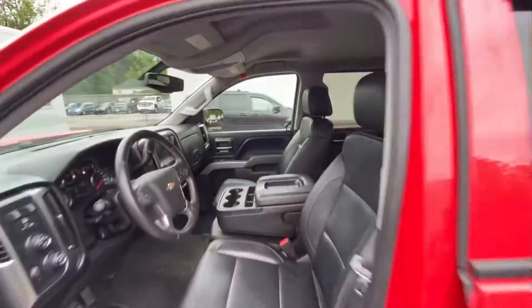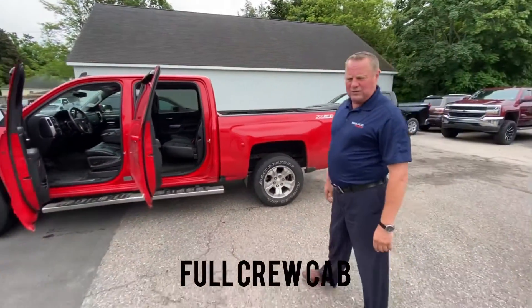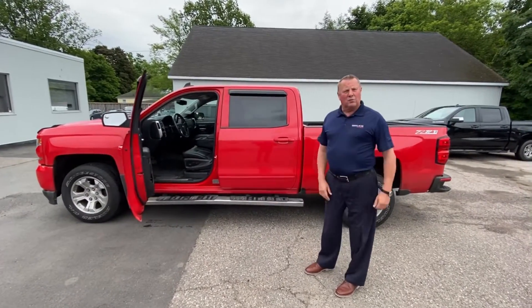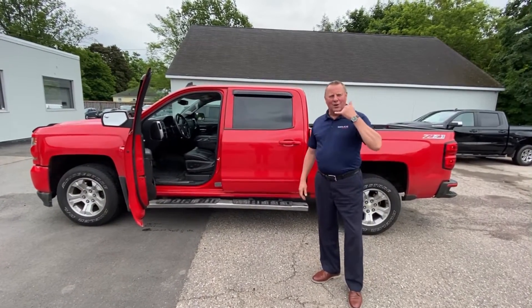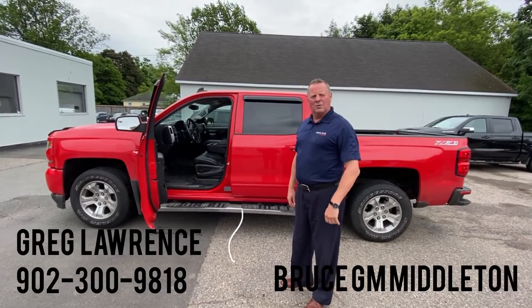Just a really nice truck. One owner, non-smoker, bought here, serviced here, and yeah, we just drove away another new one — another sweetheart of the rodeo. If you want a price, give me a call. Greg Lawrence, 1-902-300-9818, your Chevrolet.